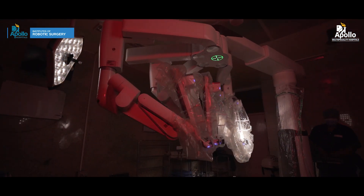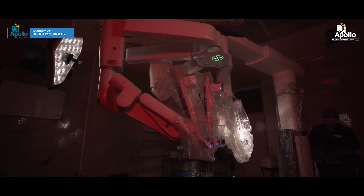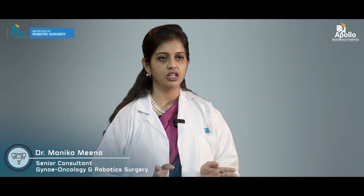We have the most advanced XI system. The DaVinci Robot also allows us to perform multi-quadrant surgery — that is, multiple surgeries of different systems using the same incisions and without changing the position of the patient.